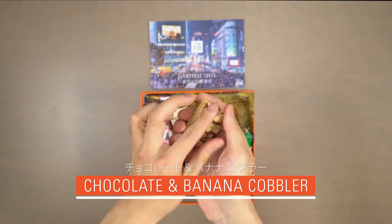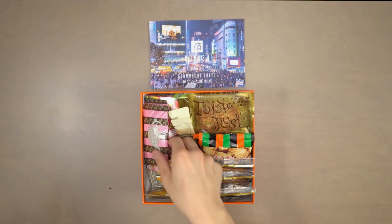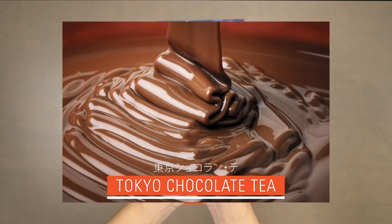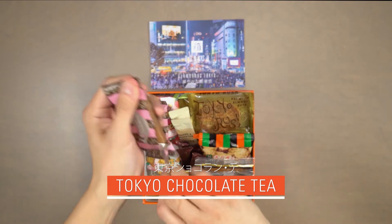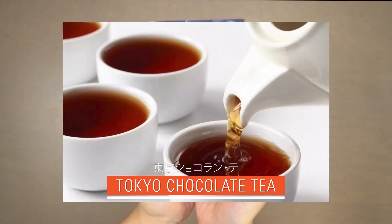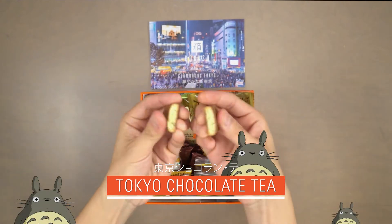So beautiful! Our third snack is Tokyo chocolate tea. Covered in a thin layer of milk chocolate that melts away in your mouth, this flavorful biscuit is also infused with tea specially grown in Totoro forest.